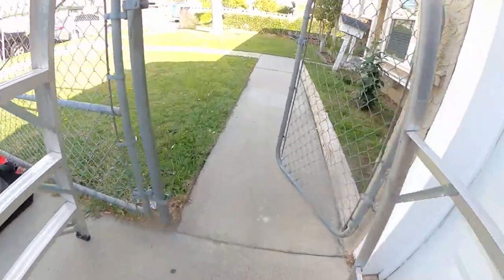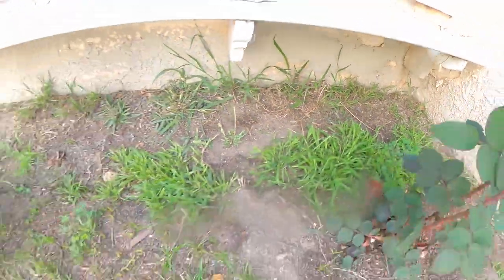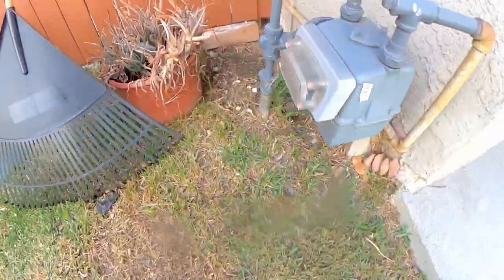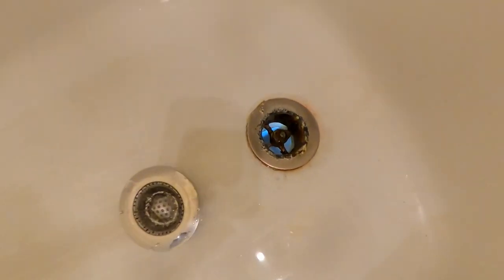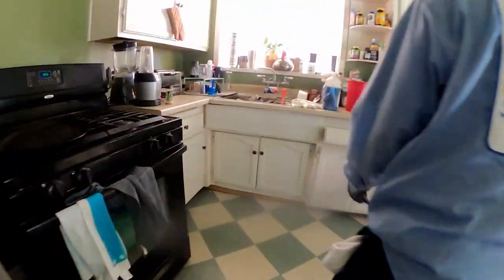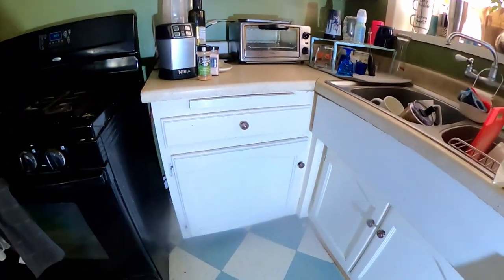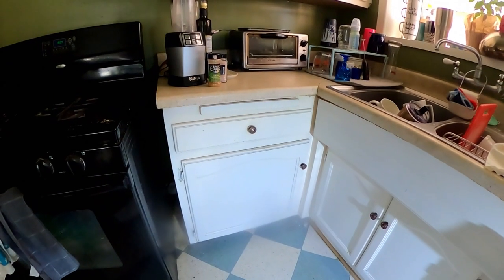They could potentially be burrowing underneath the concrete somewhere and traveling underground. I don't see any burrows on this side. See the light right there? You should never see light — move the light around. There it is right there. We might be able to get access through the kitchen wall. We know the rodents are affecting this kitchen wall because the tub is right here.